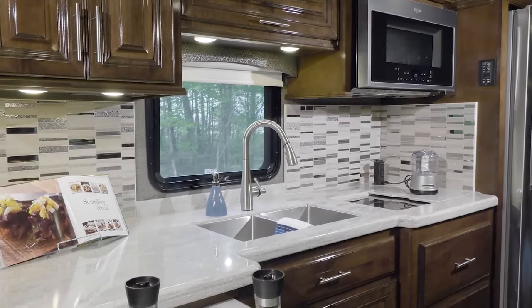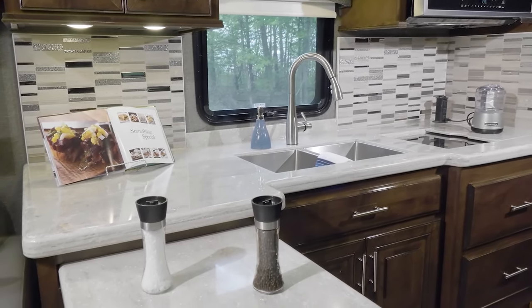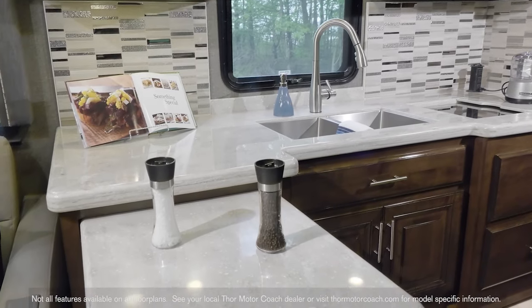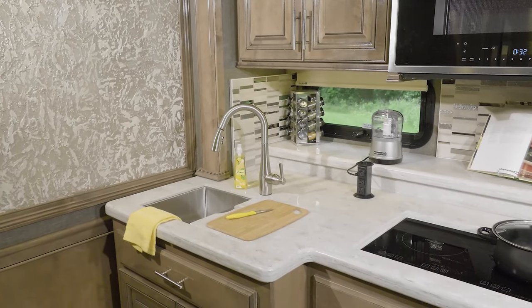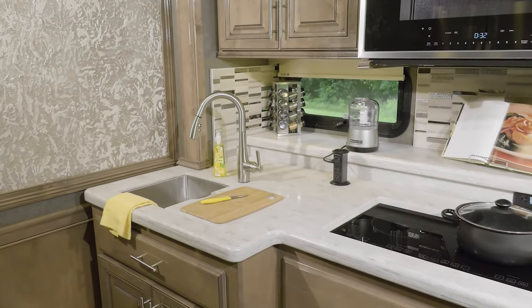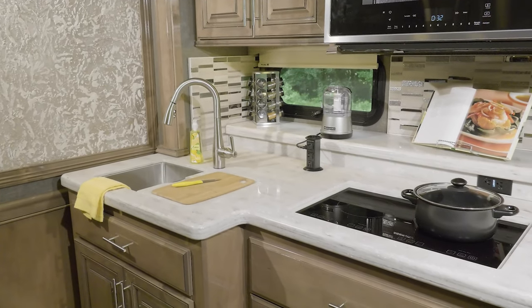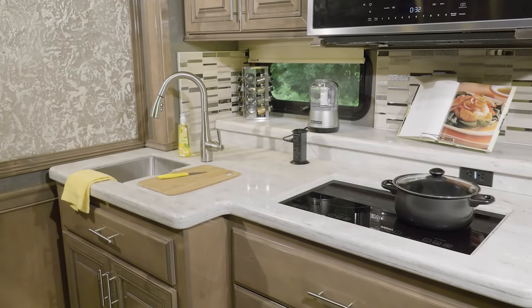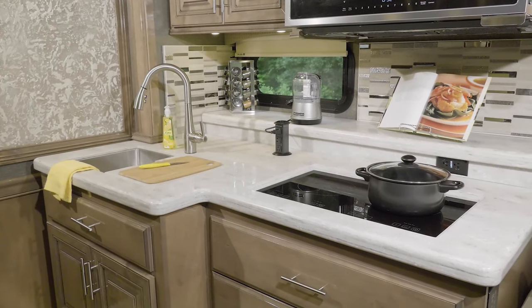The kitchen in the Venetian is truly something special — lined with solid surface countertops and this very large pull-out extension. The double bowl sink has a solid surface cover in the event you need more room to make that gourmet meal on the road. The dual burner electric induction cooktop also has a solid surface cover, and it's removable if you want to pop it out and take it outside to do your cooking.